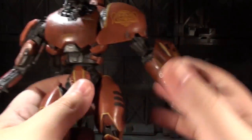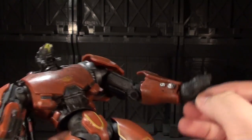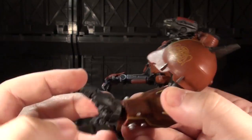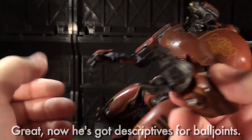Going to the big arm for a second, the elbow is a simple hinge, but unlike Gypsy Danger, it actually bends enough to be noticeably bent or straight, so that's a huge plus. The larger claw hand is on a thick, creaky ball joint — it's pretty stiff, it spins, it wiggles.